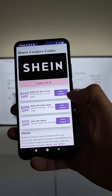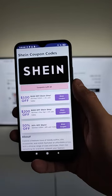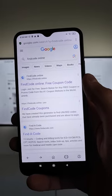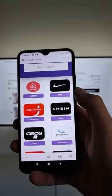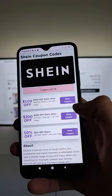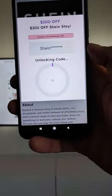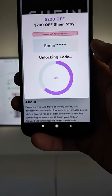To get your working SHEIN promo code, I found a website that allows you to generate a lot of coupons. Select SHEIN, and as you can see we have a free option. Press 'Show Coupon' for the $200 code, then press 'Unlock Code.' As you can see, our coupon is already being generated and unlocked.